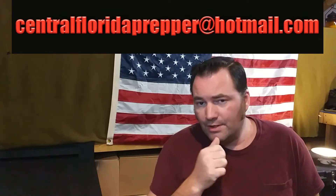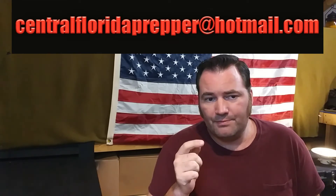What you need to do is contact my email address at centralfloridaprepper@hotmail.com — it is also on my channel page. Send me an email and we'll exchange mailing information, whether it be a PO box or a home address. I'm not going to be sharing your information with anyone. I'll order directly from Amazon and ship it straight to the address you provide.